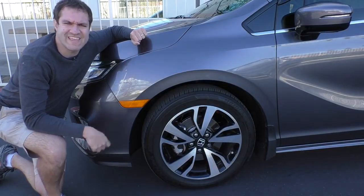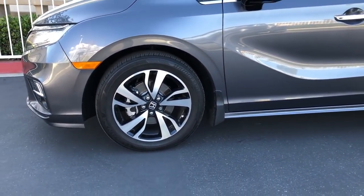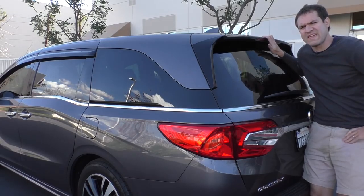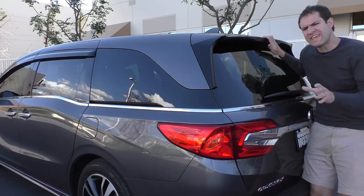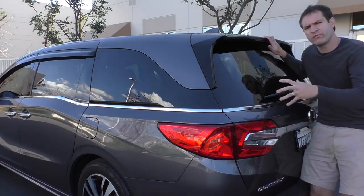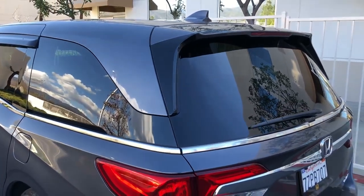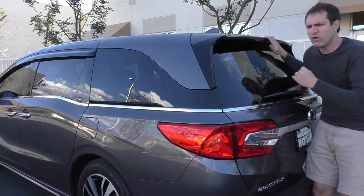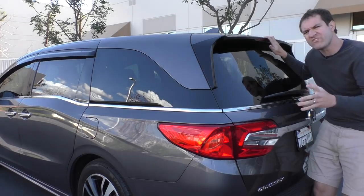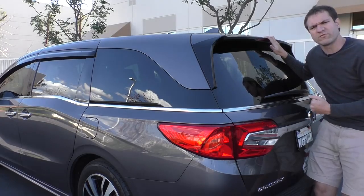Moving on to the wheels — this thing has 19-inch wheels, which is really insane on a minivan. In today's world, many performance cars don't even have 19-inch wheels. Moving to the rear, the first thing you'll notice on the rear sliding doors is that little kink designed to make the car look a little more interesting. Also, this rear window sort of wraps all the way to the back. Honda would say they did this to make the roof look like it's floating, but I think they prefer to split up the roof panel and the side panel for manufacturing purposes. Nonetheless, it does give the Odyssey a distinctive little look compared to its rivals.